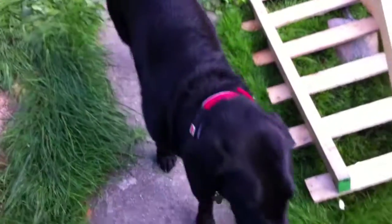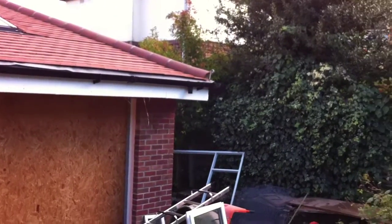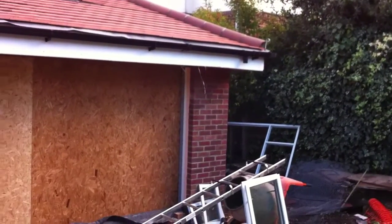The building works on day 32. So today, the fence came down in the garden and the scaffolding came down around the house. So I'll take you inside.